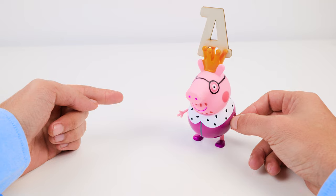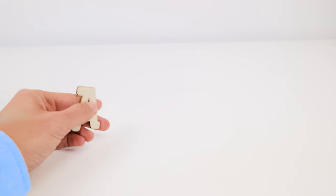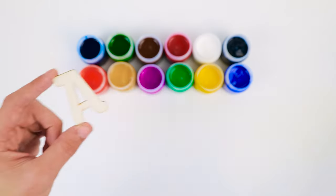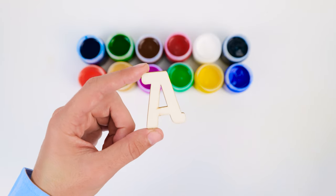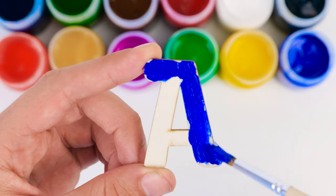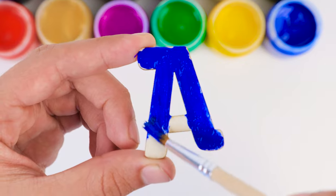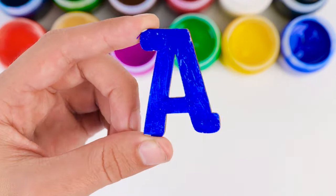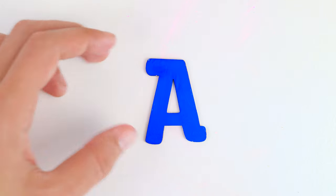Hey, what's on my head? Hold still, I'll get it. He ran away. It was just the letter A on his head. Let's paint it. But what color should we use? Bip bop boo. Let's paint it blue. There, it's done. It's our first letter, A.